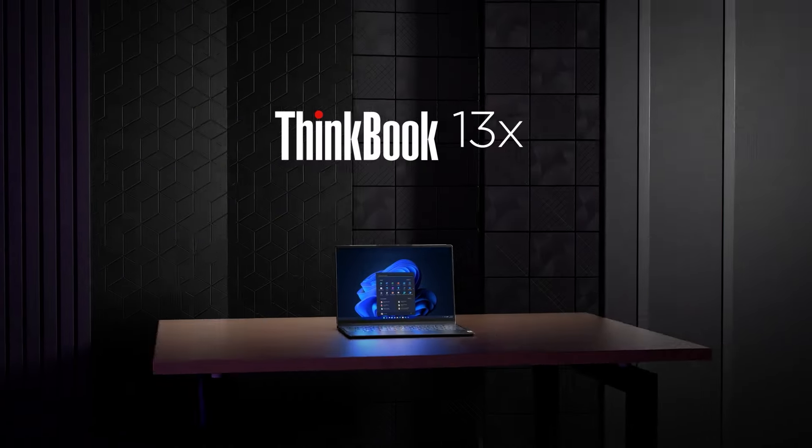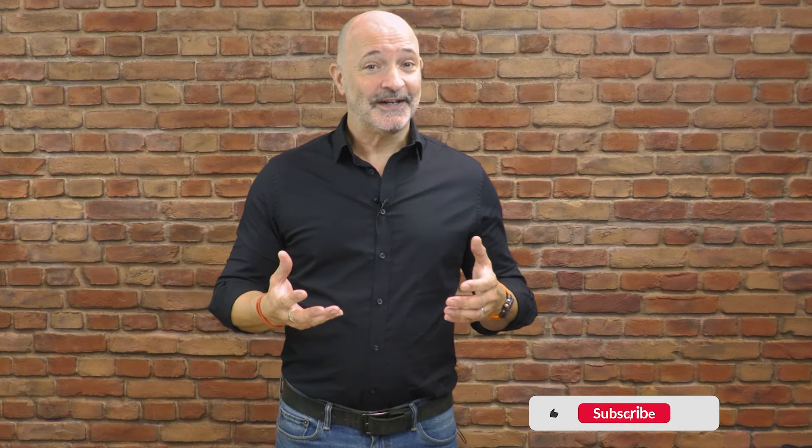With the ThinkBook 13X Intel Evo laptop you get a consumer laptop looking all slim and shiny, but you're safe in the knowledge it's actually a rock solid, secure, and powerful workhorse that really means business. If you have any questions at all, please contact your Lenovo account manager and check out the link below. Thanks so much for your time — please look out for more Lenovo Tech Talk videos, don't forget to click like, and of course be sure to subscribe.